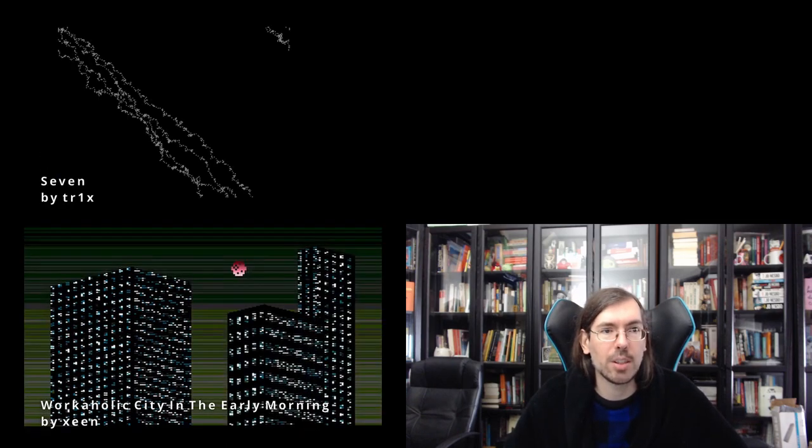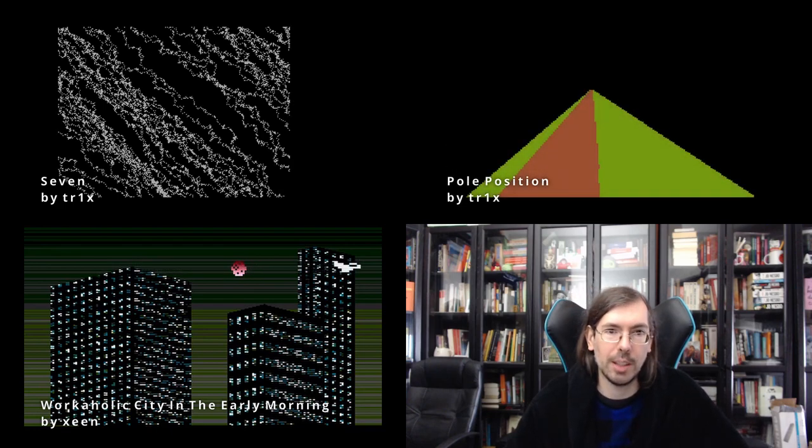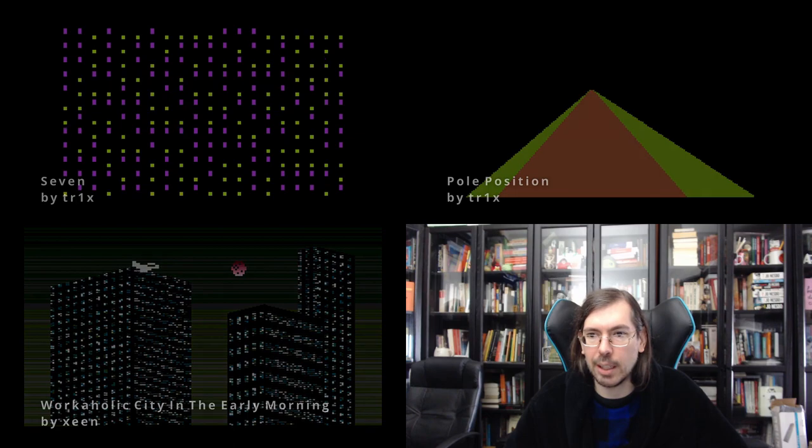Then we had the Atari XL/XE 256-byte intro competition with a total of 11 entries submitted. We wanted to highlight the top three: Workaholic City in the Early Morning by Zine of Agenda had a very nice composition and some sound effects. Seven by Trix of Agenda got second place, and in first place Pulp Position, also by Trix of Agenda. All worth checking out.